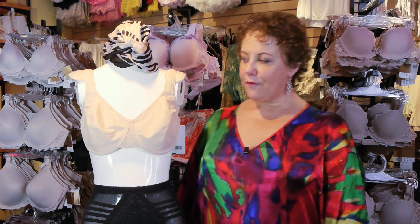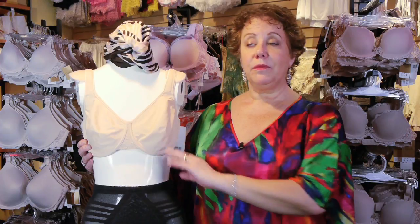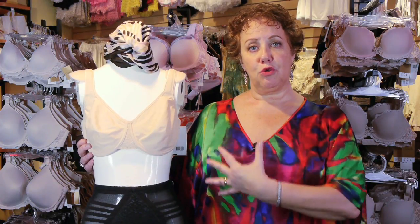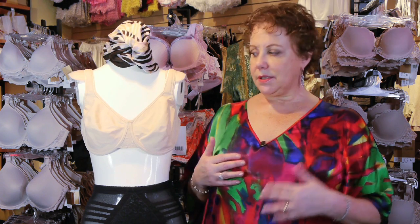Minimizer bras are for full-busted ladies, and as you can see this doesn't quite fit our A cup woman here — this is a 32D. What a minimizer does is redistribute the weight of the breast and compress it against the chest, flattening the breast tissue down so it can reduce the projection of the breast up to one inch.